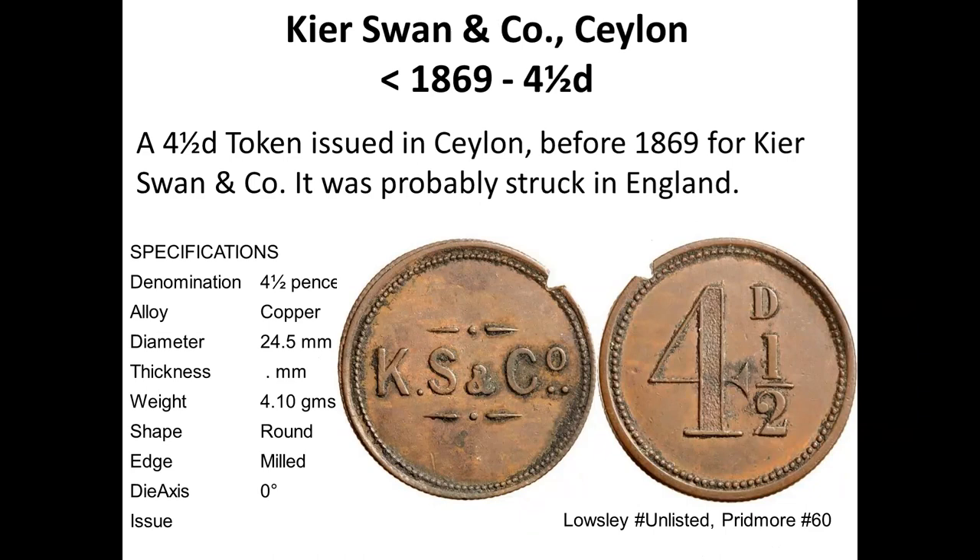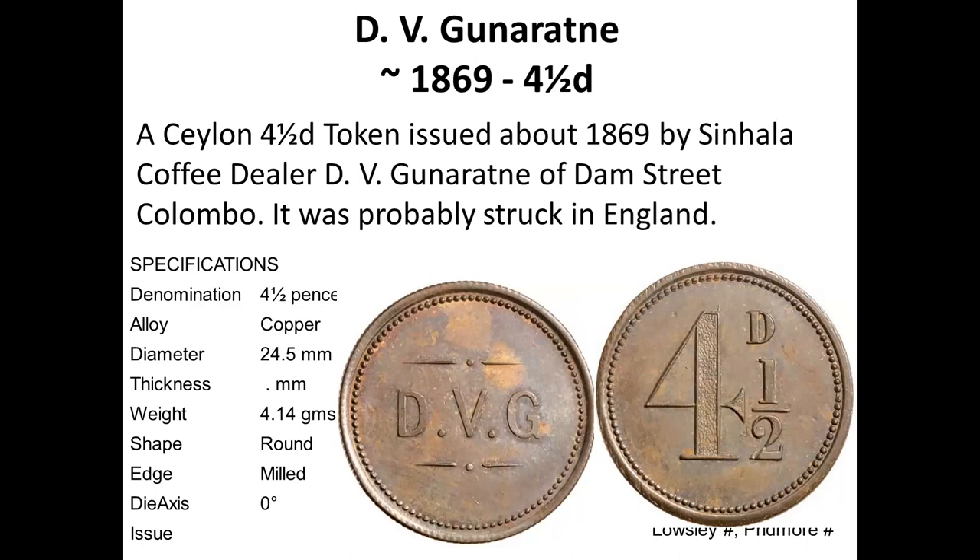Swan and Company, two and a half pence. This is also DD Gunaratna, a local coffee dealer of Dam Street, with tokens struck similarly in England.